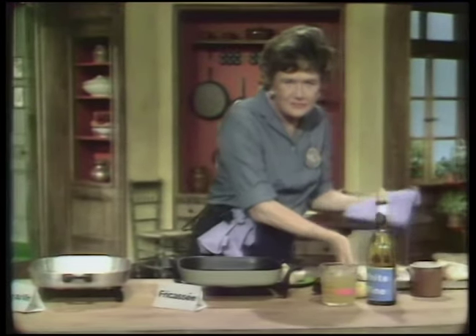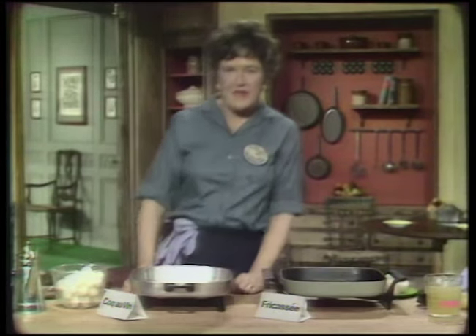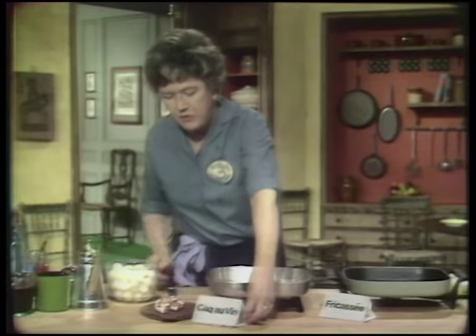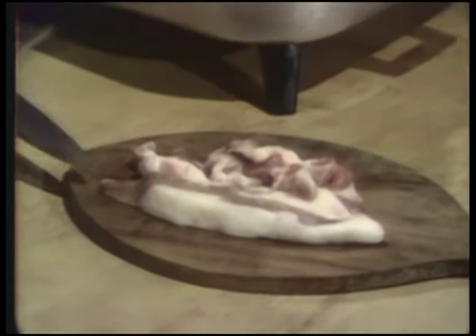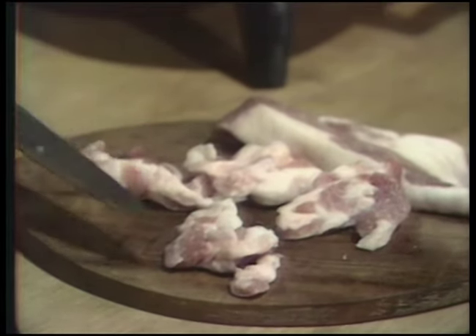Both of them are stews, and they cook in a liquid. One is brown just because the chicken is browned, and one is white because the chicken isn't. For the Coq au vin, you have to brown the chicken, and that's one thing that gives you the brown taste. One optional step to begin with is lardons — L-A-R-D-O-N-S — which you may omit if you want.